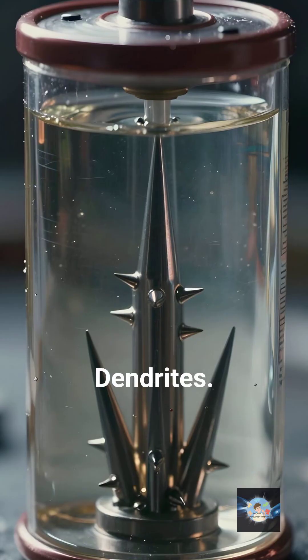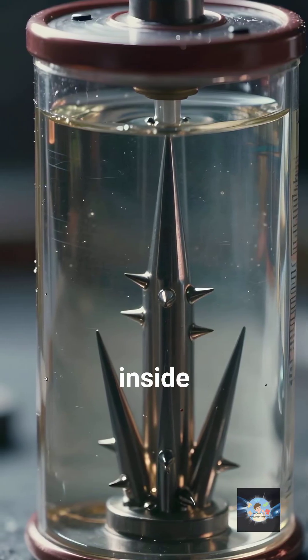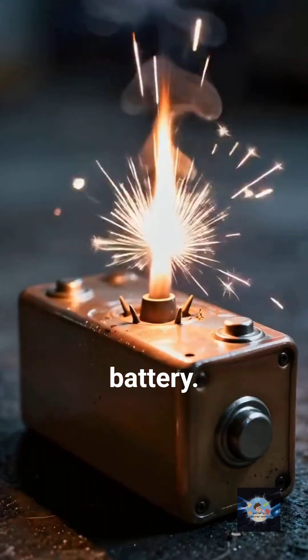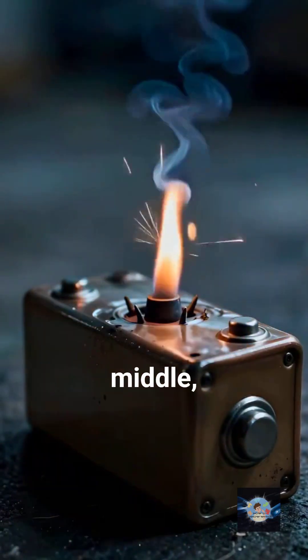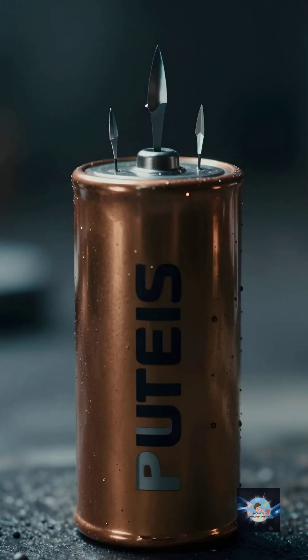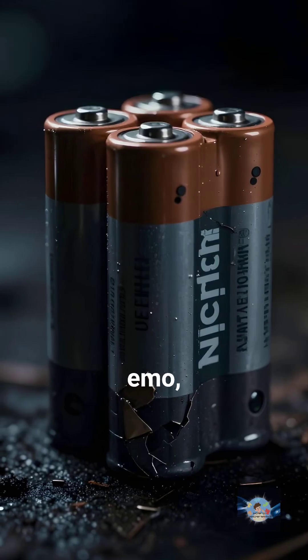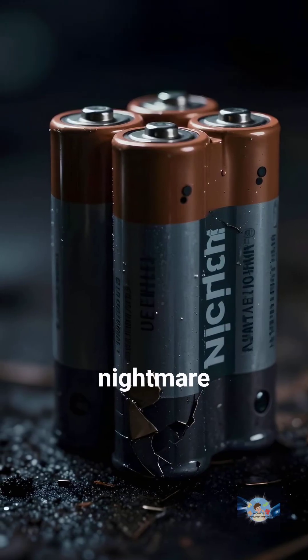There's another villain here: dendrites. These are tiny, jagged metallic spikes that grow inside the liquid as you charge the battery. Eventually, they pierce through the middle, cause a short circuit, and boom — the battery is toast. It's like the battery is growing its own internal daggers. It's very emo, very destructive, and a total nightmare for engineers.